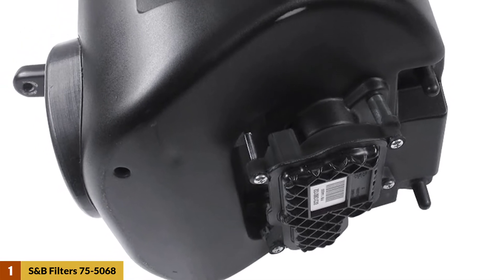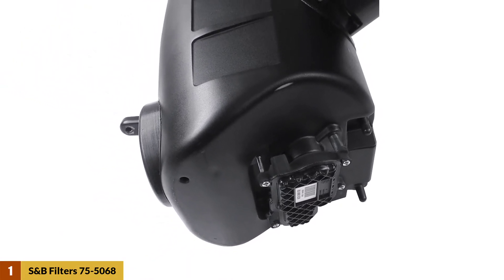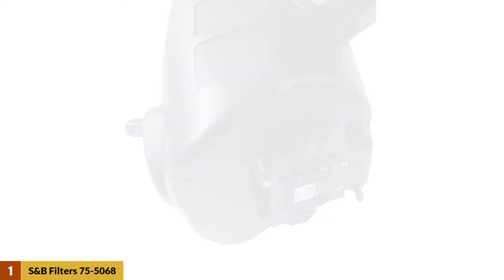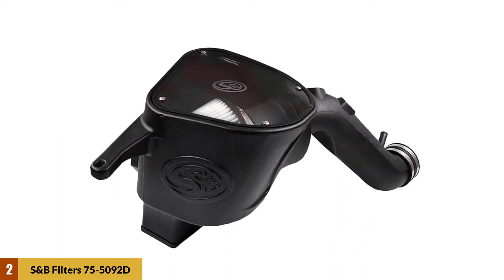The construction of the filter is specialized so that it works even with enhanced tuning. With the inclusion of a device that maintains cooler airflow, it has a mass airflow sensor that ensures the check engine light indicator remains off. At number two: S&B Filters 75-5092D cold air intake.